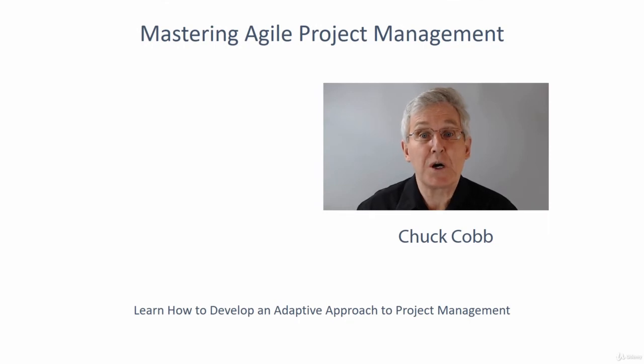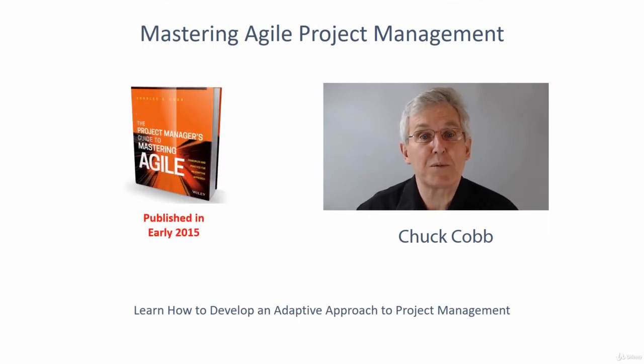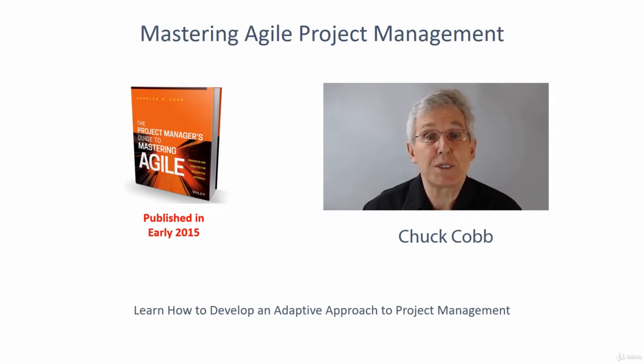Hi, my name is Chuck Cobb. I'm the author of a new book published in early 2015 called The Project Manager's Guide to Mastering Agile. That is the third book I've published on Agile project management, and I'm also an adjunct professor at Boston University where I teach a graduate level course on Agile project management. This short video is designed to provide a brief summary of my online training course on mastering Agile project management.